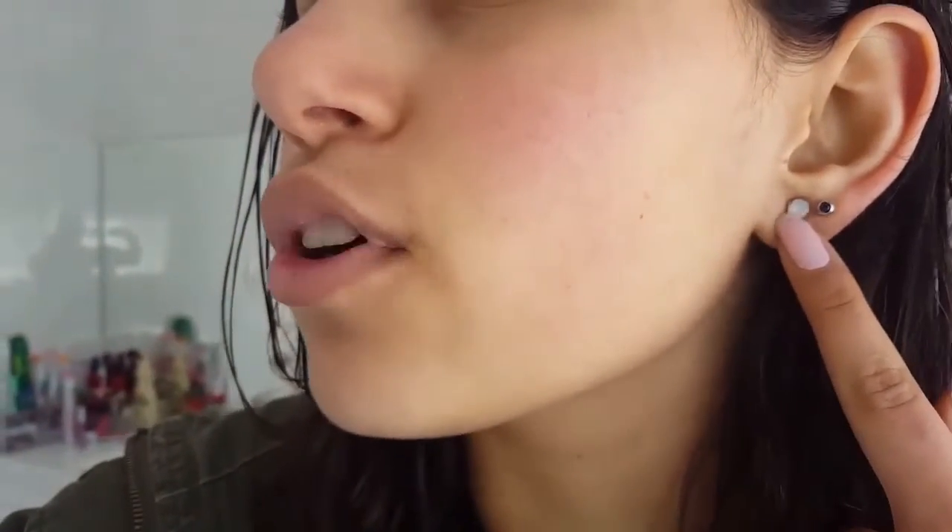Hey guys, today I'm going to get my ears pierced again. As you can see I already have two. I have the first ones and the second ones, and today I'm getting what's called either a helix piercing or a cartilage piercing — it's on cartilage, but the lady I talked to called it a helix piercing. It's going to be right around there.